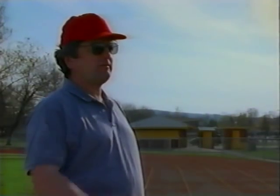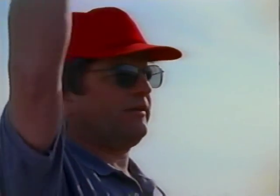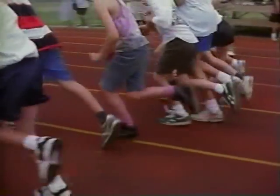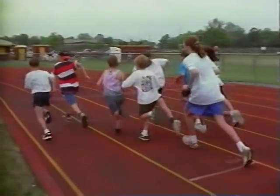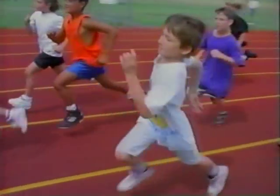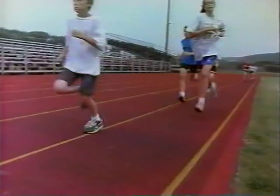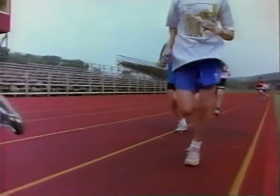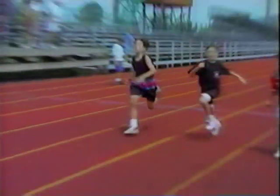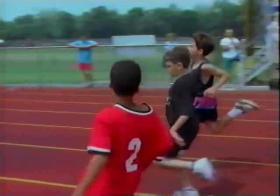Runners, to your marks. Our bodies demand energy 24 hours a day, and the circulatory and respiratory systems help supply it. These systems work together, gathering and distributing oxygen and nutrients vital for energy production, growth, and life.